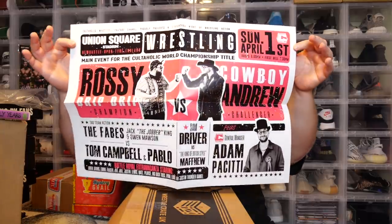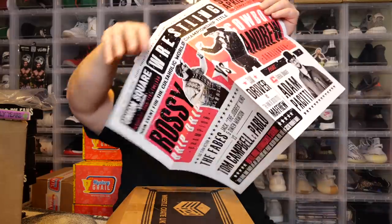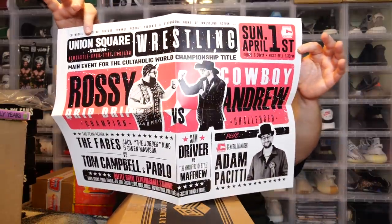Next up we've got a poster — nice and thick too. It's for a show at Union Square Stadium, Newcastle upon Tyne, England. It features Adam Pacitti — looks like a local independent show being advertised. Pretty cool. I like Adam Pacitti; check it out if you're from the area.